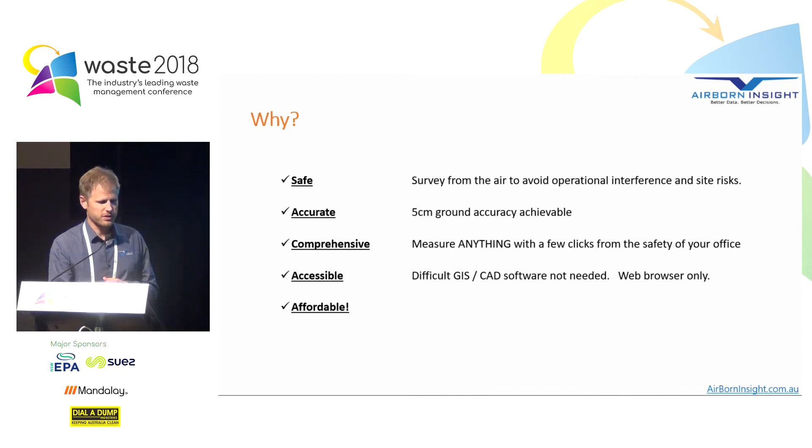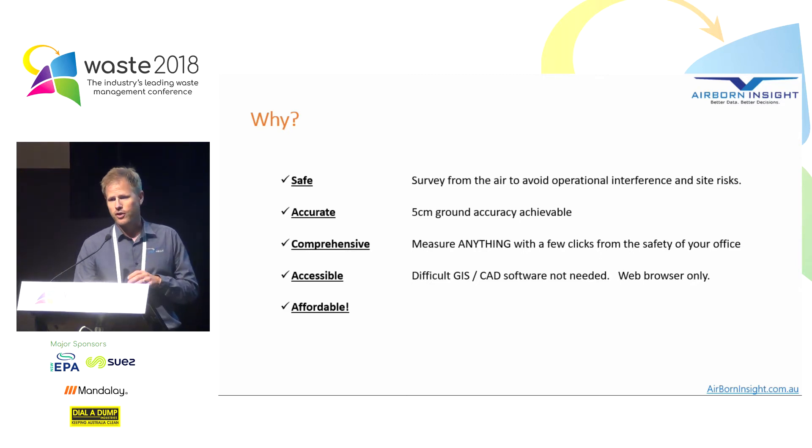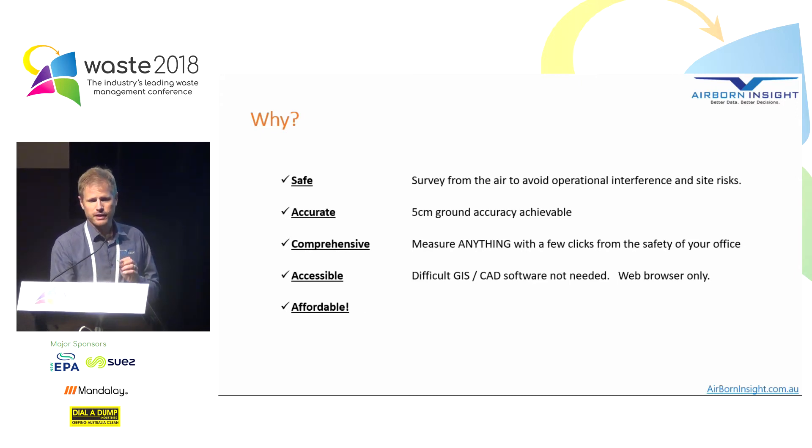So why are drones being used? There are a few key reasons. First, it's safe — because we can survey from the air, we don't have to walk across the trash or get in the way of day-to-day operations. It's accurate: we can achieve five centimetre ground accuracy if we follow the right processes. It's comprehensive — we can scan an entire site very rapidly, and once you've got that scan data you can measure anything you can see with a few clicks. It's now accessible; you no longer need expensive CAD or GIS software — anyone with a web browser can use drone data. And of course, it's affordable.